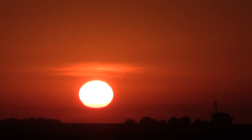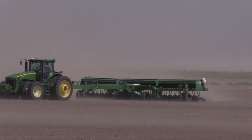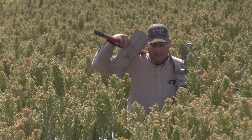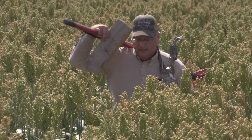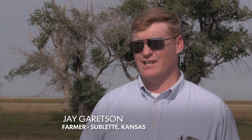We have plenty of sunlight. We have plenty of good fertile soils. We even have a multitude of highly intelligent, hardworking people here. But the common denominator for all of that is water. Water is the limiting factor in life in general, but Southwest Kansas specifically.